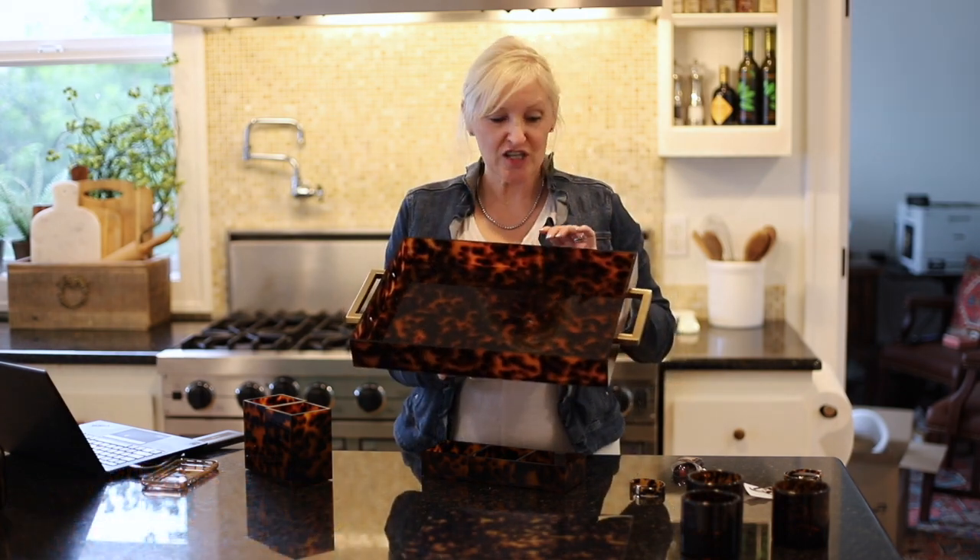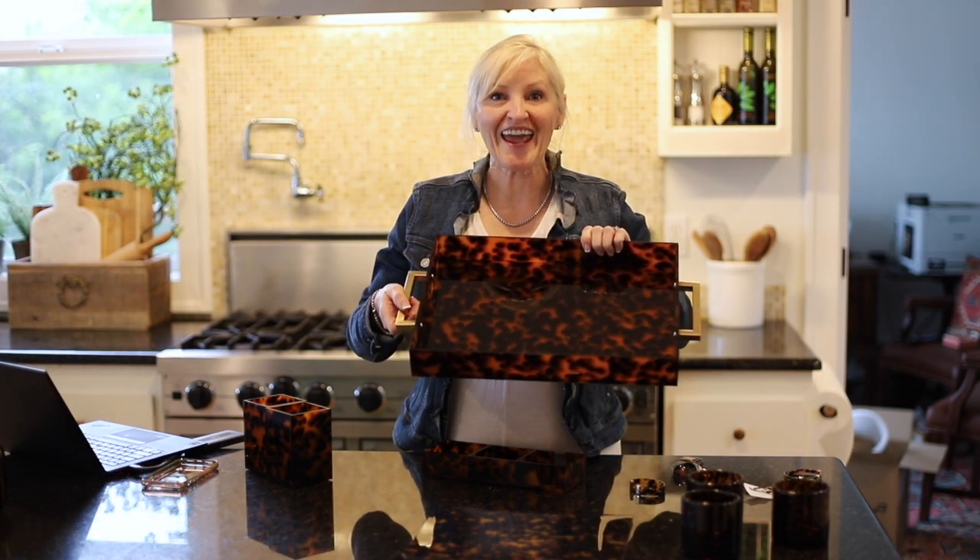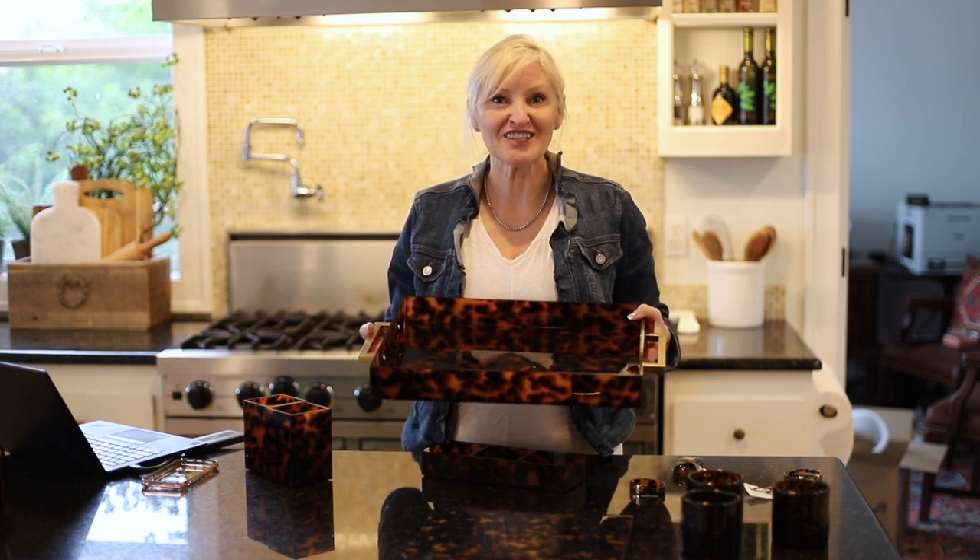Next is this beautiful acrylic tray with gold handles. This is a perfect serving tray — set it on your coffee table for vignettes, or use it as a bed and breakfast tray. Isn't it perfect? It's only $31.49. Isn't that an amazing deal?